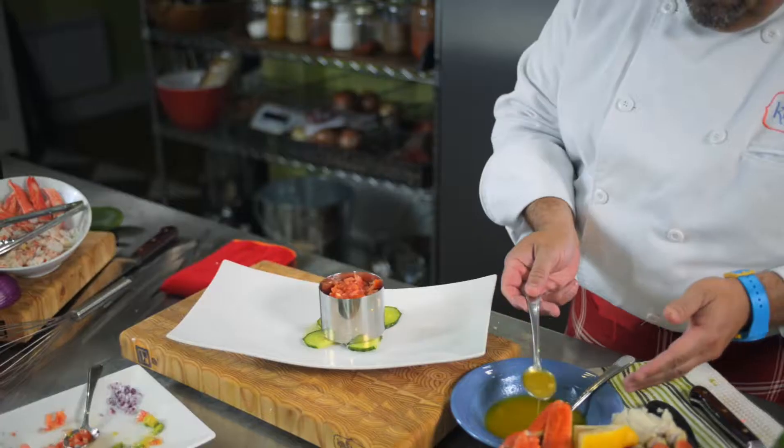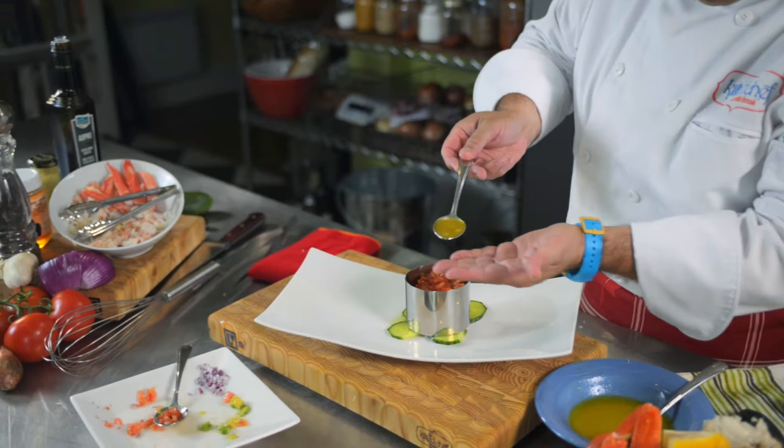It only has 90 calories for every 100 grams — that's about 3 ounces of crab meat — and they are carbohydrate-free.